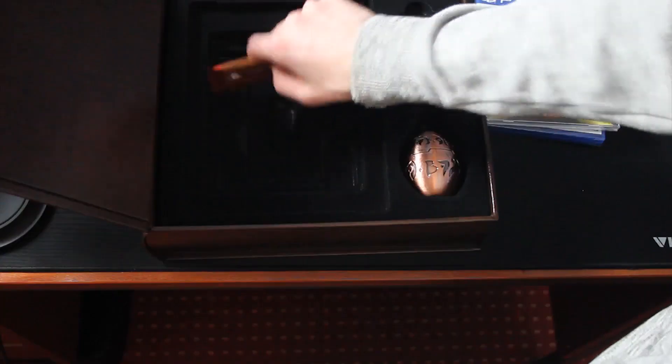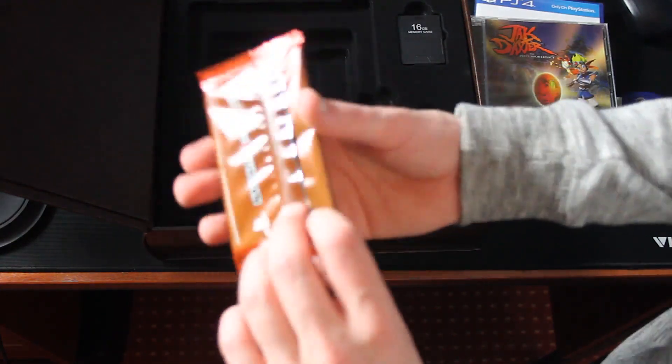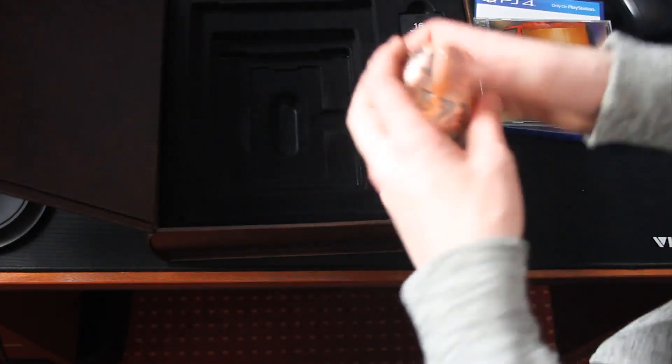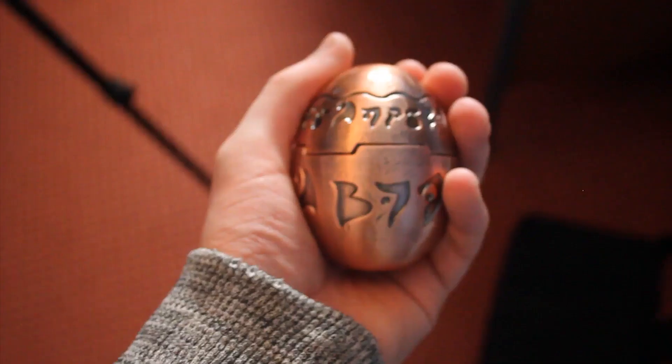Here we have our trading card set, which I'm probably gonna open and show you better in a few minutes. And the little precursor orb — oh my god, this is much better than I was expecting it to be.